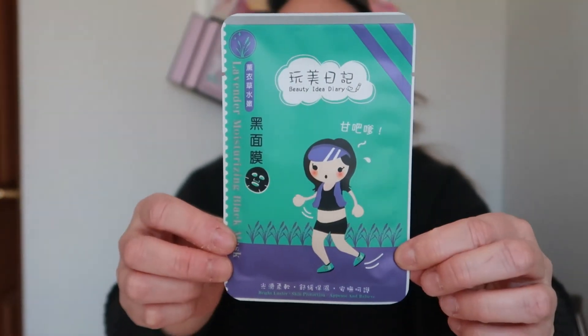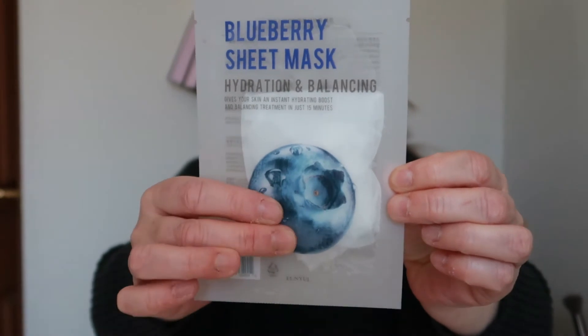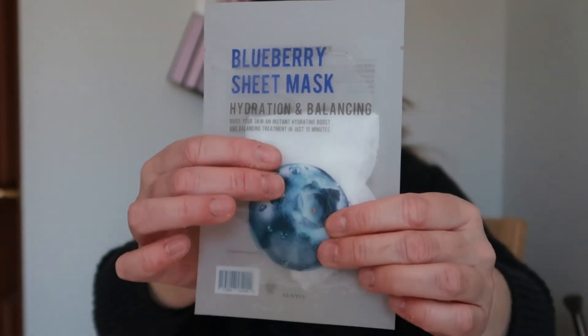Cute, cute! I'm excited to try these. I can join in on mask Monday now that I've got my mask fix. The next is the blueberry sheet mask - hydration and balancing. There's serum in there, it's squishy!